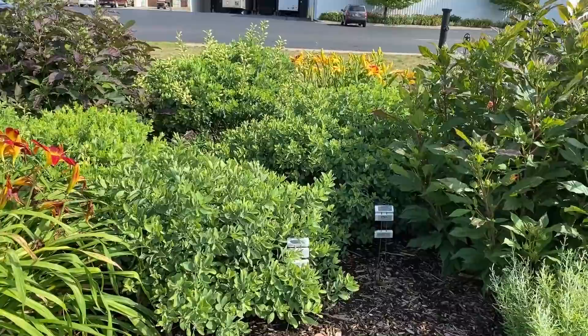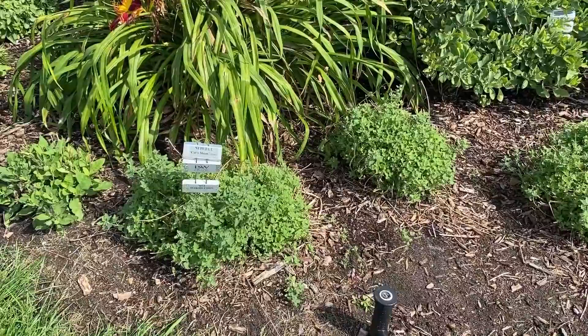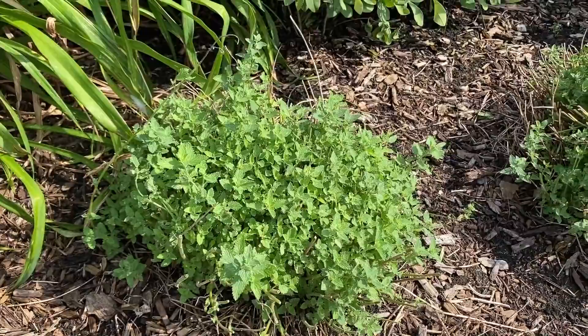Cat's Meow Nepeta was blooming this spring and was absolutely a showstopper. This is a plant where you trim it back and you get more blooms. It looks like they have recently trimmed it back, so we're going to be getting more flowers. This is a plant you can keep blooming all summer if you continue to shear it back when it's done blooming.